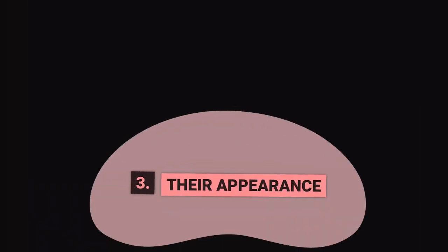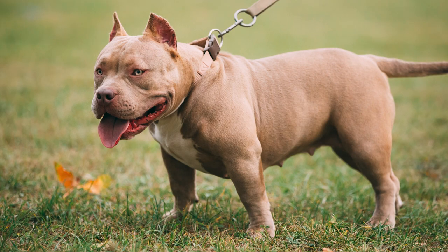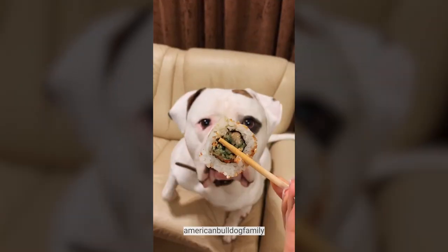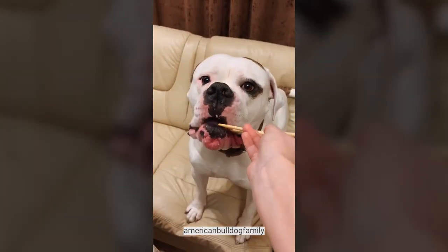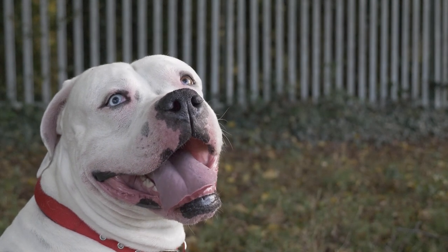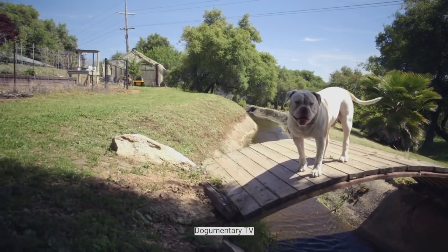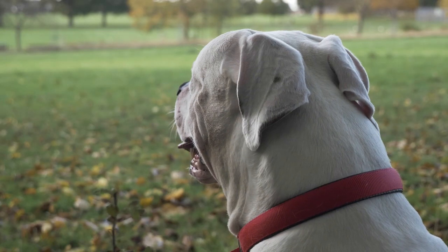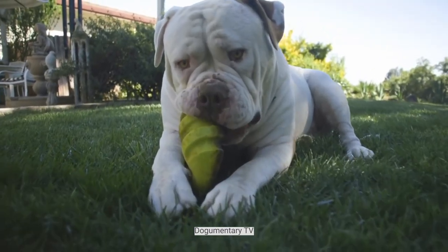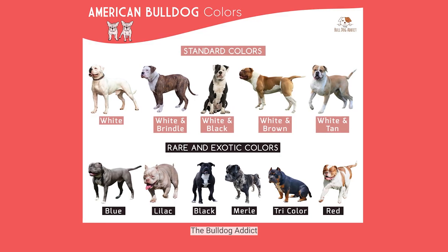Their Appearance. American Bulldogs are noble and well-muscled dogs. With narrow hindquarters and sculpted haunches, they also have a high thin tail like a rudder and a long back. Generally, they stand about two feet at the shoulder, and their broad square head is placed on a solid neck. At a quick glance, it almost seems that most of their 60 to 100-pound weight is in the front of the body, mainly because of their brawny chest and wide-set forelegs. Most American Bulldogs have a short, neat coat that's usually white but can be marked with black, brown, brindle, or tan.